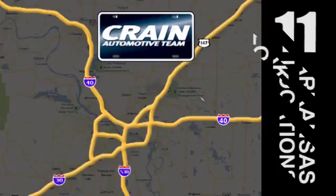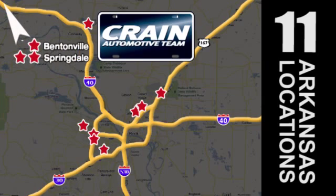Go! Craneteam's got them! Craneteam.com.